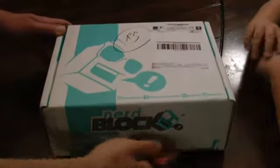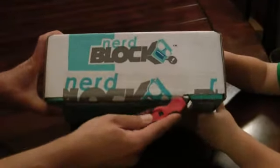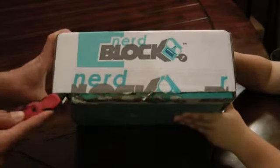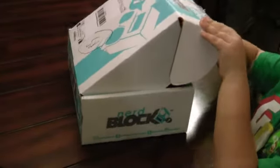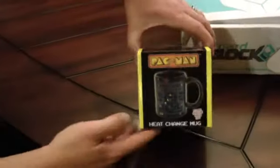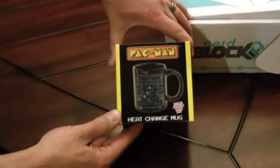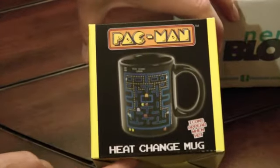Without further ado, I'm going to crack the seal on this, and then Carter's going to reach inside and pull out our first item. Pac-Man! Oh, very cool. This was the game of the early 80s, in my opinion. Pac-Man — a heat change mug.